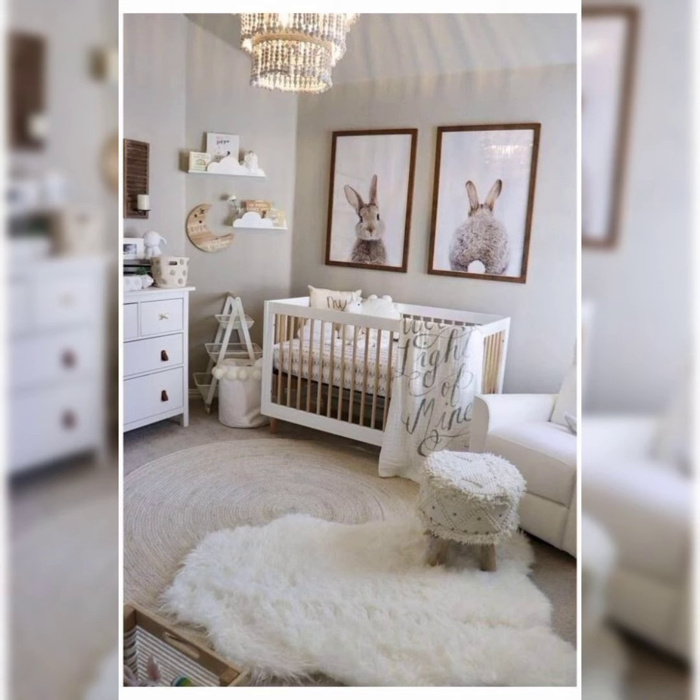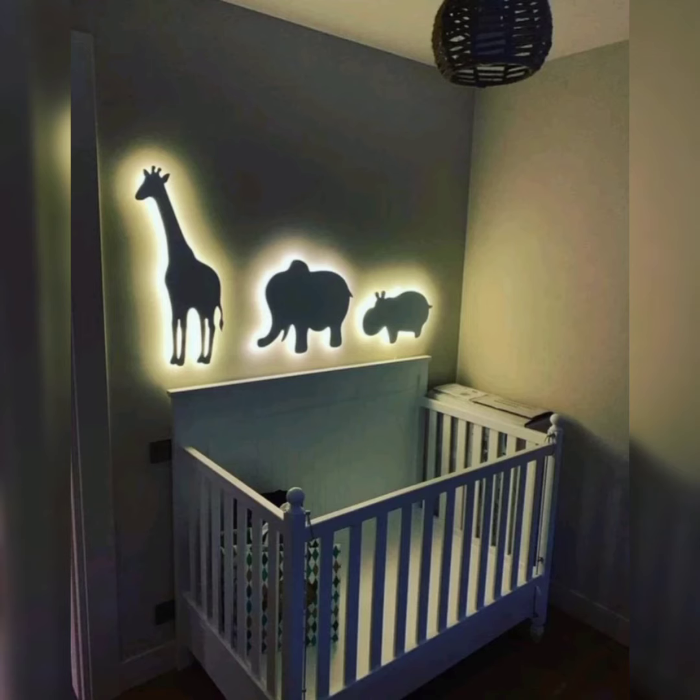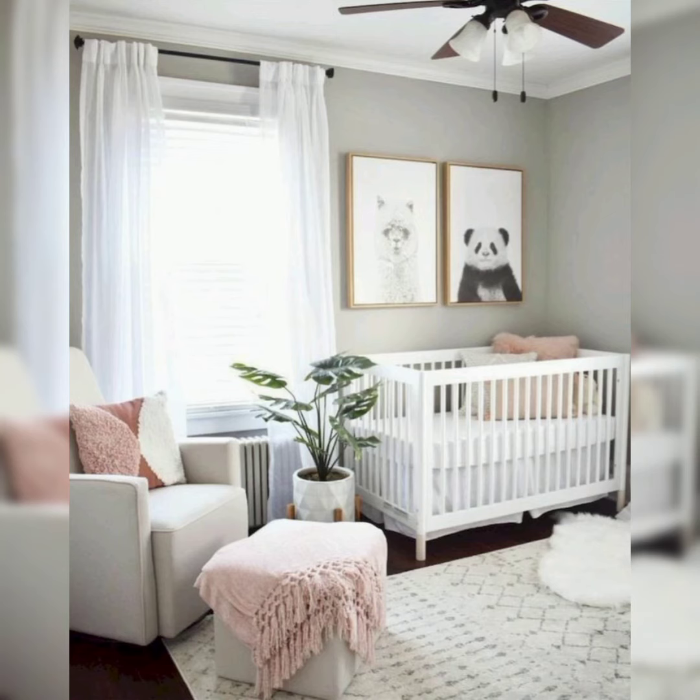If you are drawn to clean lines and a clutter-free aesthetic, discover how to achieve modern minimalism in a nursery. We will share tips on functional furniture, smart storage and neutral color palettes.